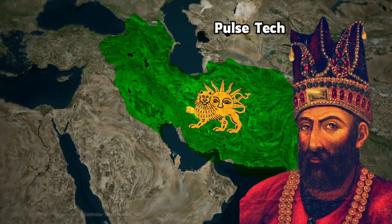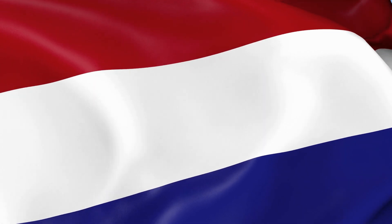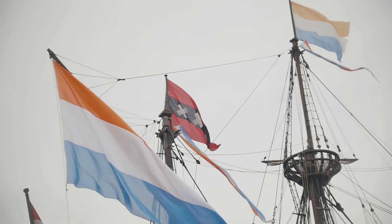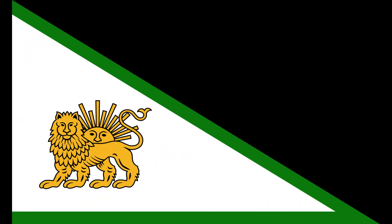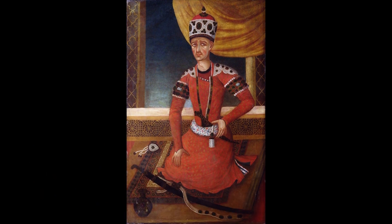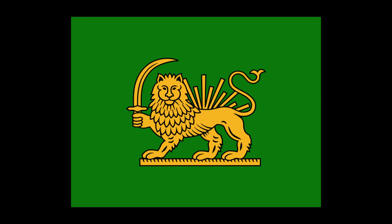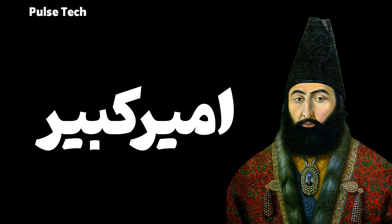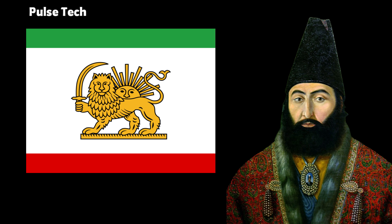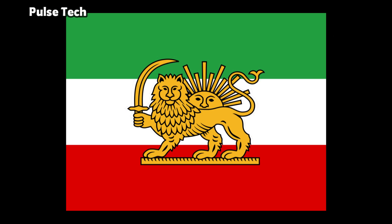Then Nader Shah took power, and under him the flag looked somewhat like the Netherlands flag — though at that time the Netherlands actually had a more orange flag. When Karim Khan took power, he brought back the lion and sun. Muhammad Khan changed it again, and Fatali Shah turned it green and added a sword. Muhammad Shah turned the background white. Eventually, Amir Kabir — or Amir the Great — became the first person to suggest using the iconic tricolor flag for Iran: green, white, and red. After a few years, the tricolor bands were made thicker to match one another.